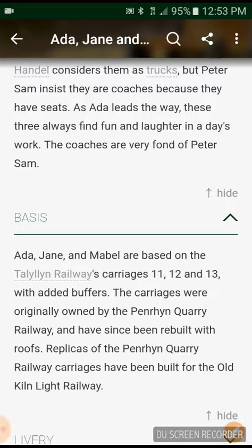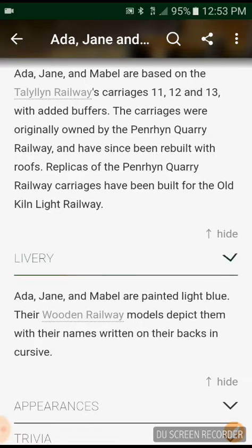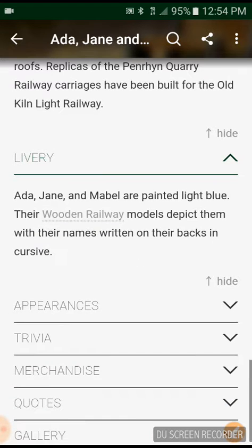The carriages were originally known as the Penrhyn Quarry Railway carriages and have since been rebuilt. Replicas of the Penrhyn Quarry Railway carriages have been built for the Launceston Light Railway. Ada, Jane and Mabel are painted light blue. Their names are written on their sides in cursive.